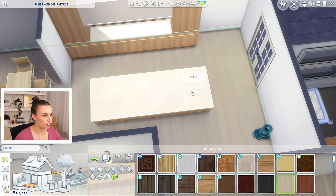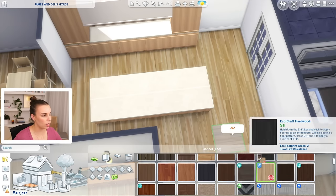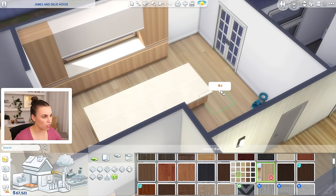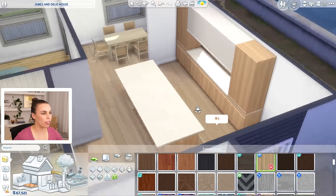I feel like this flooring isn't really reflecting our current flooring very well. Oh, here we go — Harry Clean Wooden Flooring. Oh my gosh, this is perfect! Shout out to Harry. I think the boards might run the other way, but you guys get the idea.